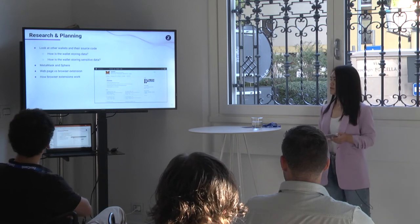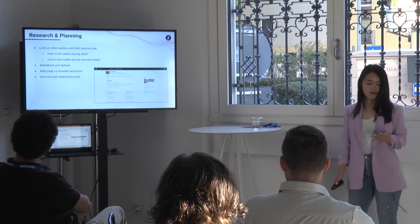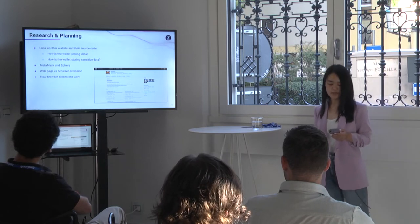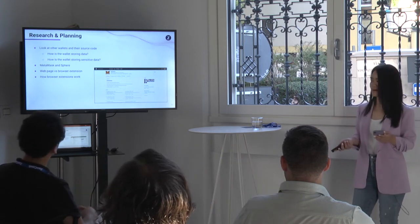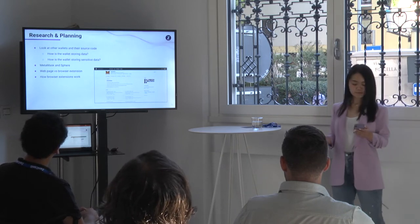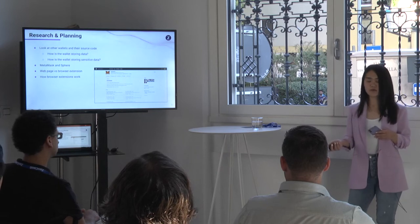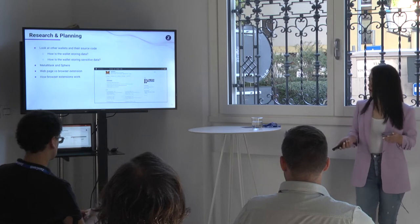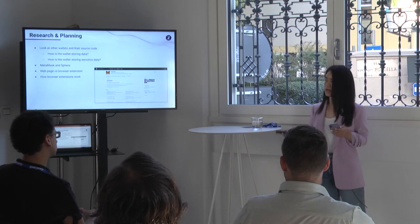As part of research and planning, we looked at other wallets — many are open source — so we were able to look at the code itself to understand how they're storing data and sensitive data. Two wallets we focused on in particular were MetaMask and our own desktop wallet, Sphere. We also did research into the difference between building a web page and building a web extension, since that was one of the decisions we were asked to make, and we needed to understand the different components of a browser extension and how they work.